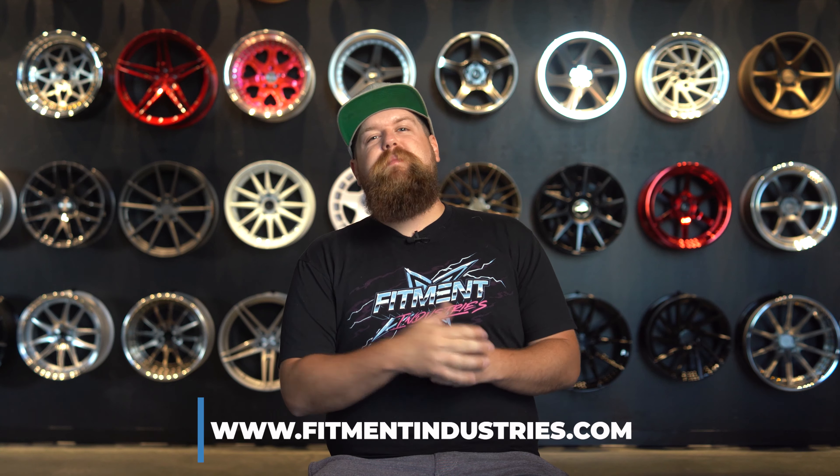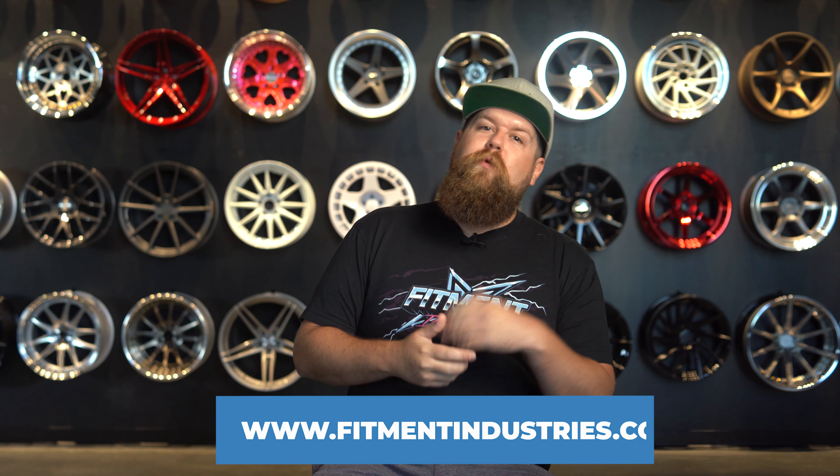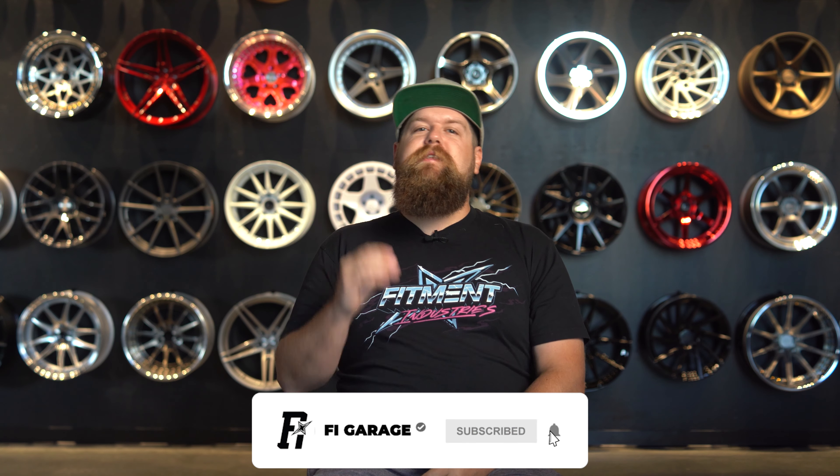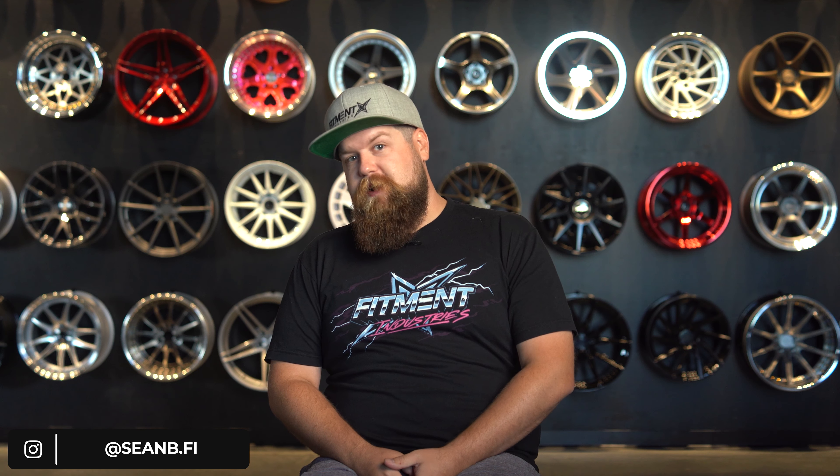That's going to wrap it up for the most popular winter tires. What do you guys run on your ride for winter? Do they make the list? Comment below — I try to respond to all of them. If you want to snag yourself a set of any of these, head over to fitmentindustries.com for all of your wheel, winter tire, and suspension needs. Don't forget to subscribe if you haven't already and tell your friends about us. We have a bunch of technical videos you will not find on the Fitment Industries main channel. I'm Sean from Fitment Industries, seanb.fi on Instagram — thank you so much for watching. Peace.